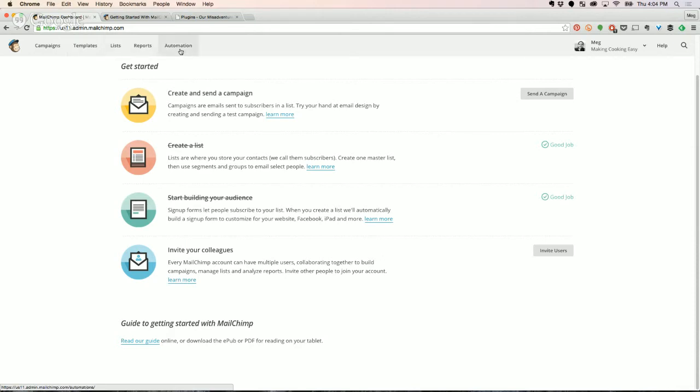Let me define these terms. Campaigns — that's what most of us think of as newsletters. Each email you send out is a campaign. Templates — you're probably only ever going to go to this tab maybe three times at most. This is where you design the bare bones of your newsletters. Lists — this is your address list. Reports — that's how it breaks down the number of clicks and stuff like that.